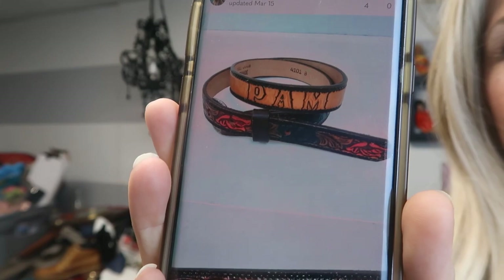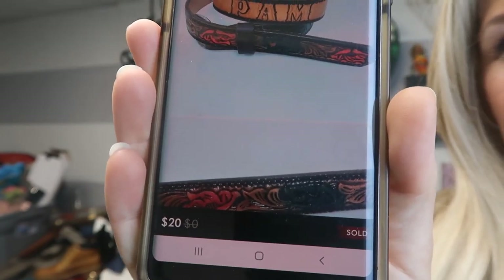Over on Poshmark, I sold a vintage tooled and painted leather name belt — I listed it as 'killer vintage tooled and painted leather name belt.' It says 'Pam' on it. It sold for $20 and I made $16 off that. I probably paid a dollar for the belt. Belts just aren't expensive around me — and you guys know I've even found a Gucci belt for $2 because they didn't know what to look for.